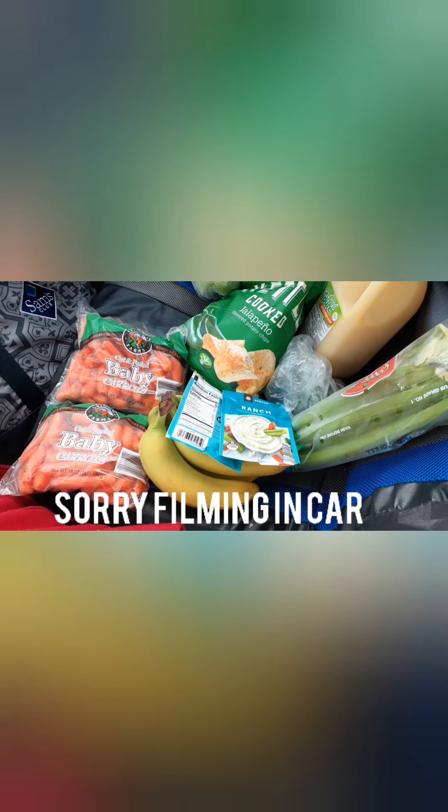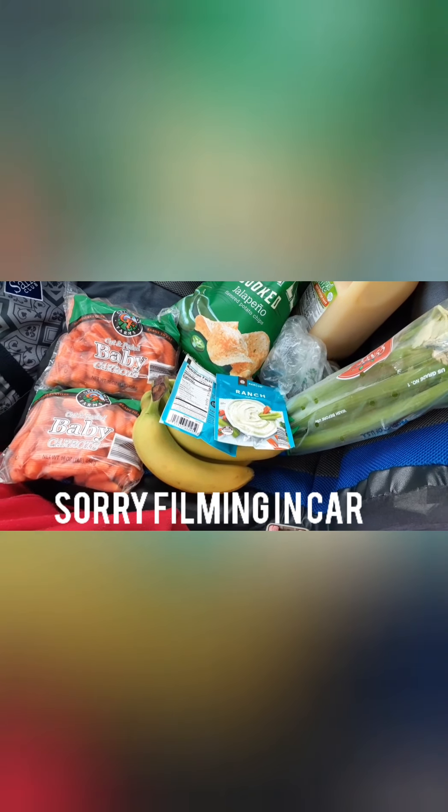I was in Save-A-Lot, and with the coupon that I showed you before that came in the mail, you have to purchase ten dollars in order to get the deals printed on the coupon. I'll show you what I got first and then show you the deal for this week that ends Tuesday.